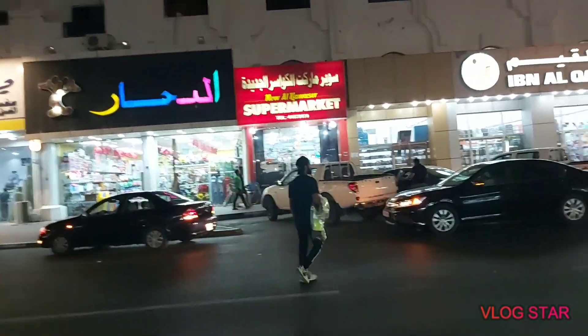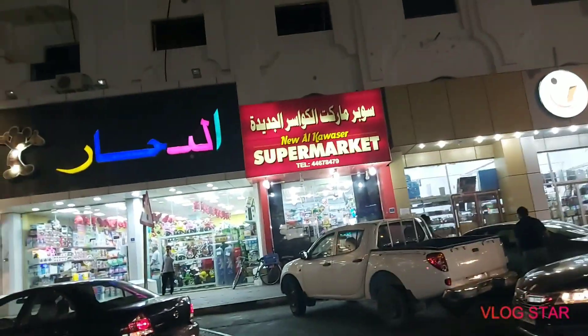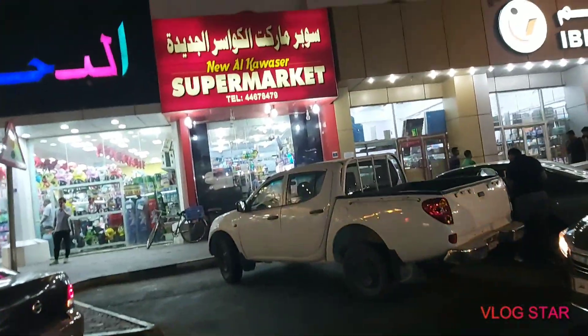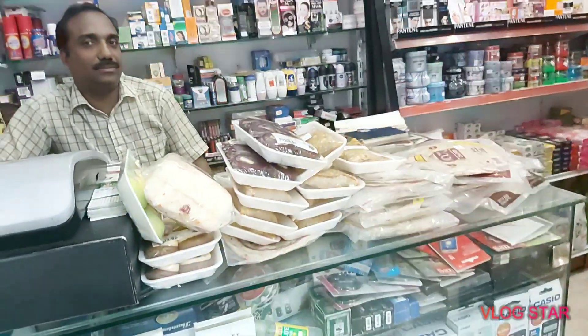That's the name of the shop where we need to get the Ugali from. So let's go inside and see what they have. Assalamu alaikum.